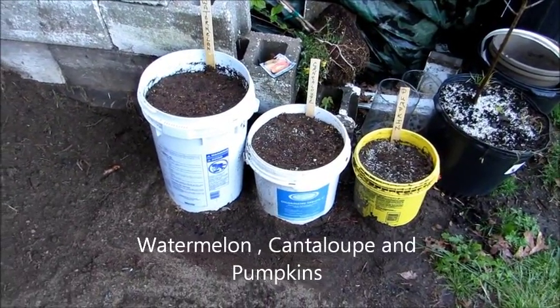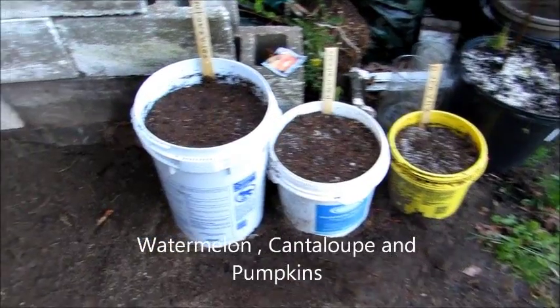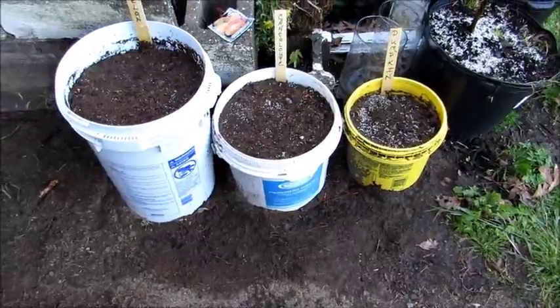These are my three buckets. I have watermelon, cantaloupe, and pumpkin. The reason I put them in the buckets is so that I can move them around once they start growing.